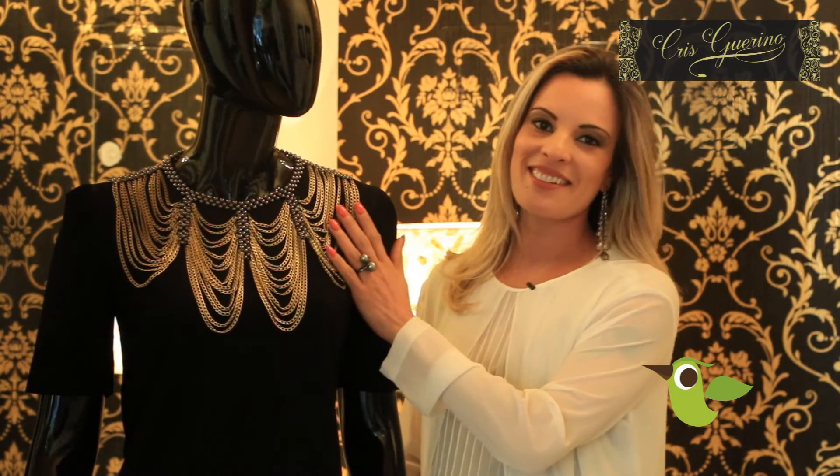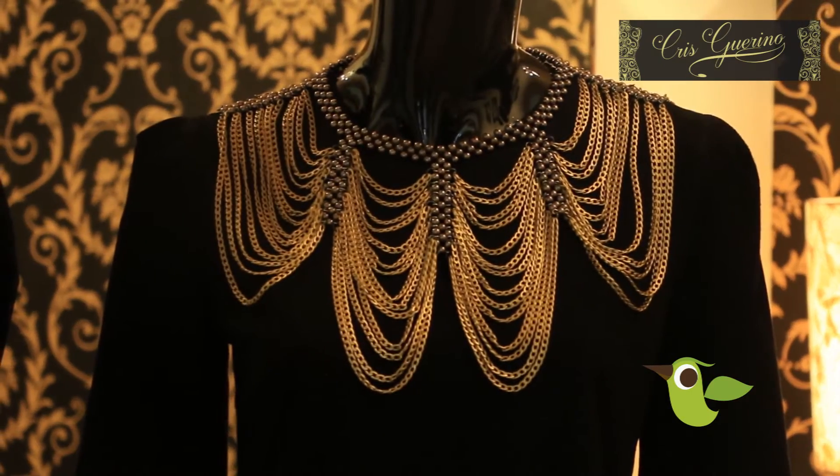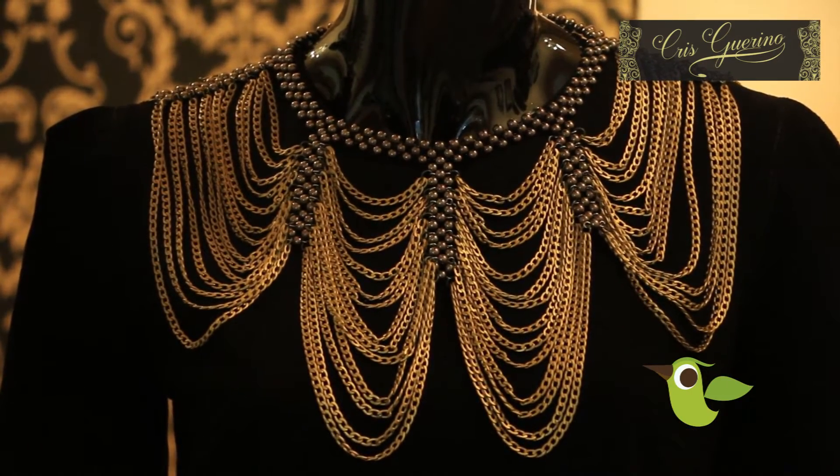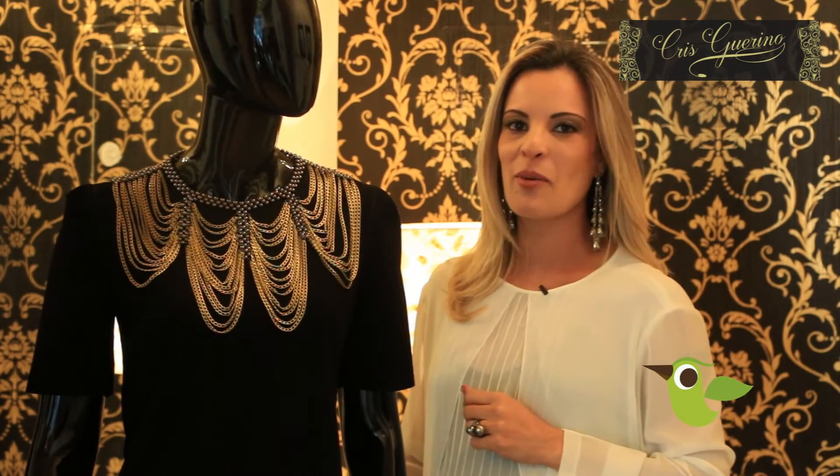With one of my favorites — isn't it beautiful? Next week we'll see you with more dicas.